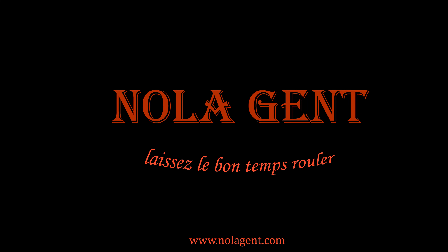Nolajent here at Stella! Good stuff in here! Welcome to Nolajent. Let the good times roll.